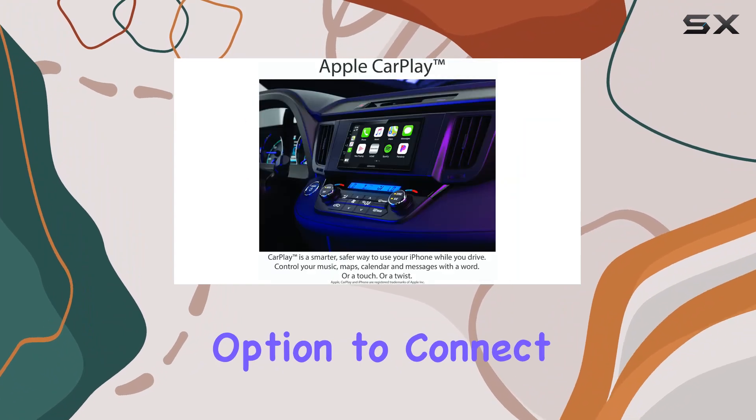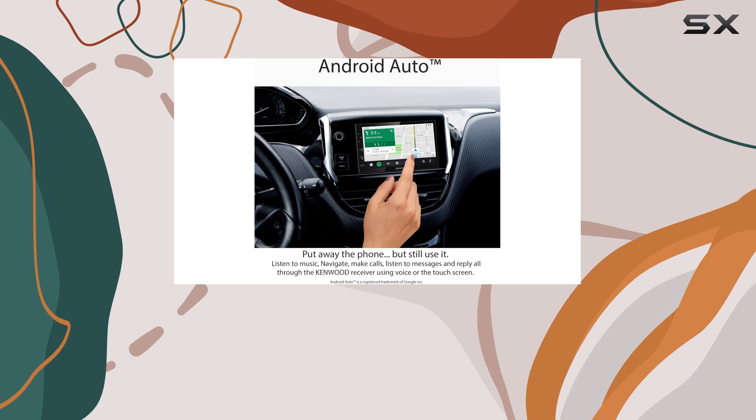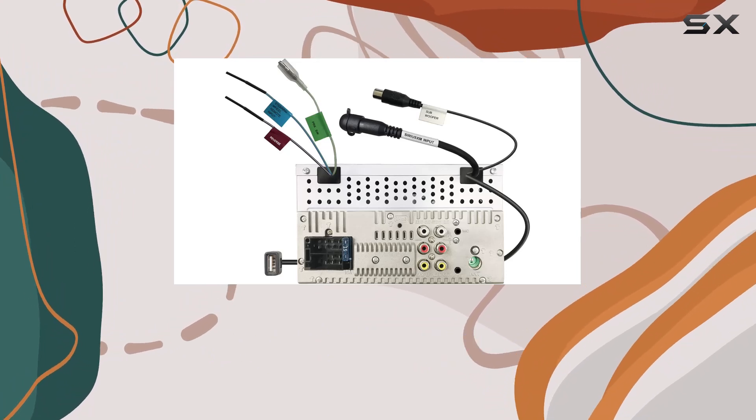Another standout feature is the option to connect a rear-view camera, enhancing safety with parking guidelines that adjust as you steer. It's an indispensable tool that makes reversing into tight spots simpler and safer. The audio experience hasn't been overlooked either.